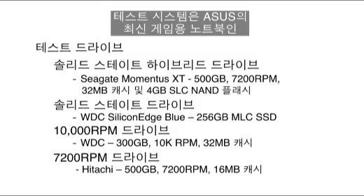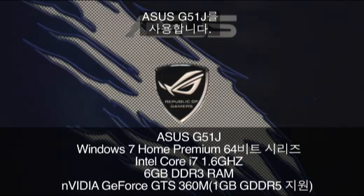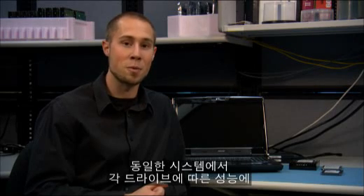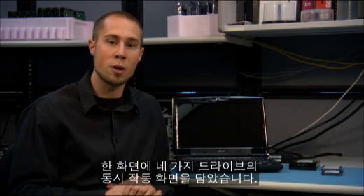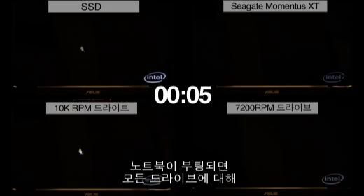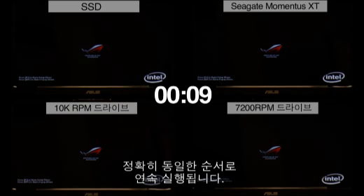The test bed we are going to use is an Asus G51J, which is one of Asus' latest gaming laptops. Now that we have covered all the details, we will get to the fun part and start testing each one of these drives on the exact same machine. For your convenience we will put all four drives on one screen so you can see them all compared to each other. The test starts as soon as each notebook is powered on.